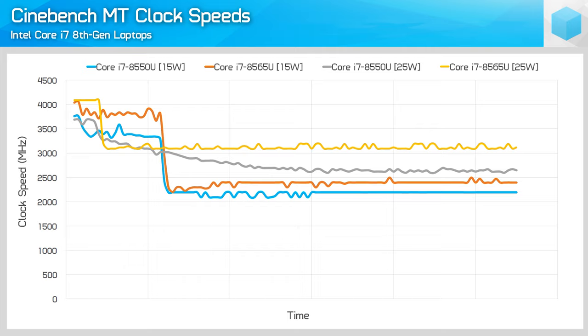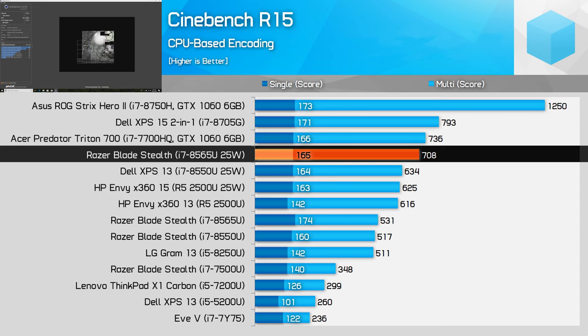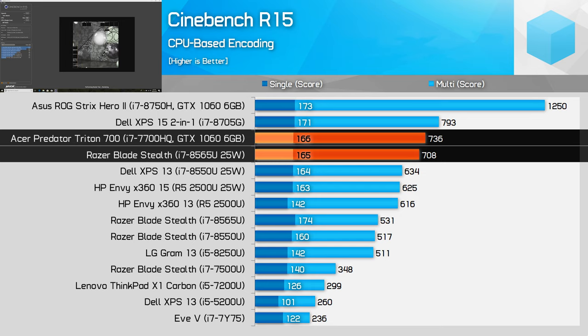At 25W, the taps are opened a bit more and Whiskey Lake can stretch its legs for a decent jump in performance. Looking at the Cinebench R15 chart, the 25W 8565U is almost as fast as the Core i7-7700HQ in the multi-threaded test, and it smokes it in the single-threaded test. The 7700HQ is a 45W quad-core designed for gaming laptops, so it's great to see that performance now available in ultra-portable form factors.